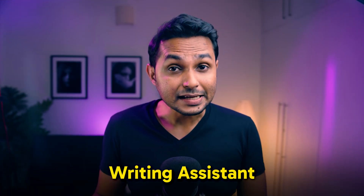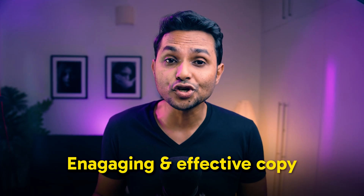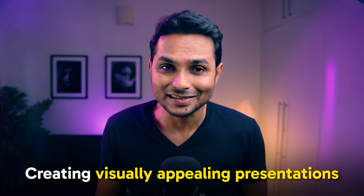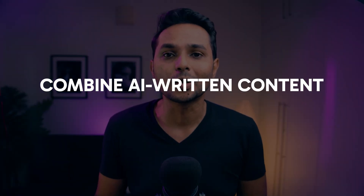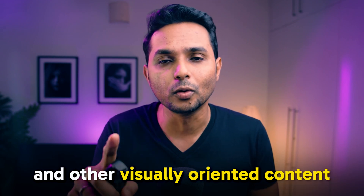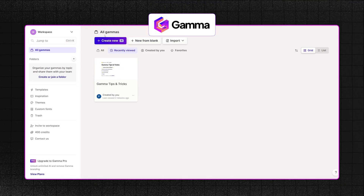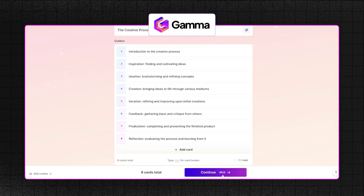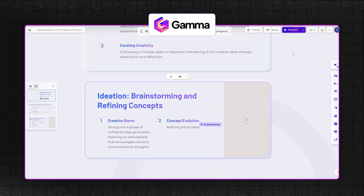Next is gamma.app. It's an AI-powered writing assistant that helps you create engaging and effective copy for your design projects. Unlike most tools that focus only on text generation, Gamma specializes in creating visually appealing presentations that combine AI-written content with design elements — ideal for case studies, proposals, reports, and other visually oriented content. Just click the Create New AI button, enter your topic and keywords, and Gamma will create a presentation from scratch.